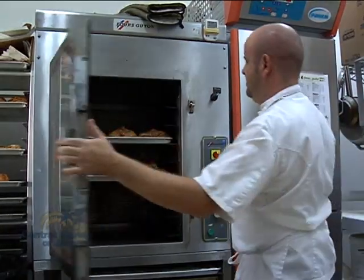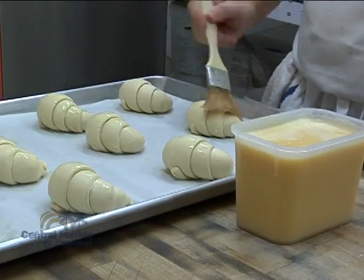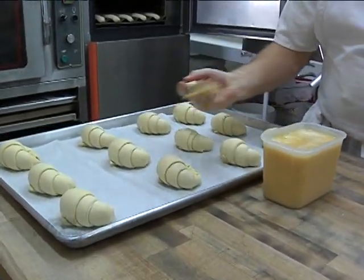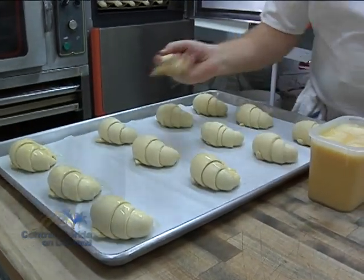The croissant are made using the traditional French method, with a certain kind of butter designed specifically for this type of bread and imported from France. 'We make the dough with flour, butter, water, eggs, sugar, salt, and yeast. When you use the yeast, it rises your dough. You start to mix your dough, and after that you have to leave your dough to let the yeast process start. And after that, you introduce the butter inside the dough to make a layer.'